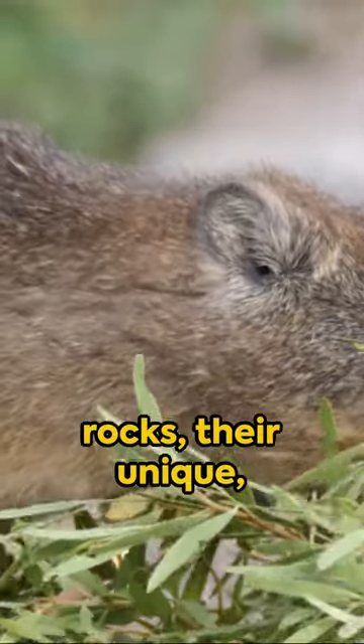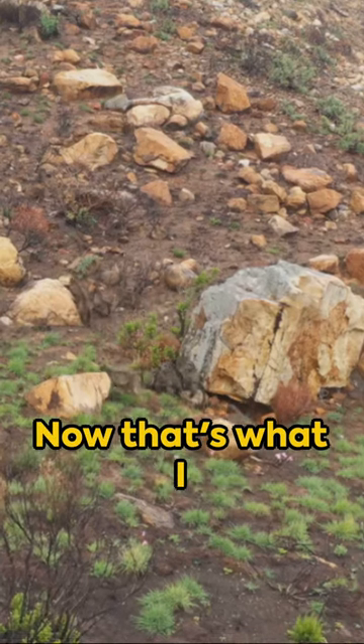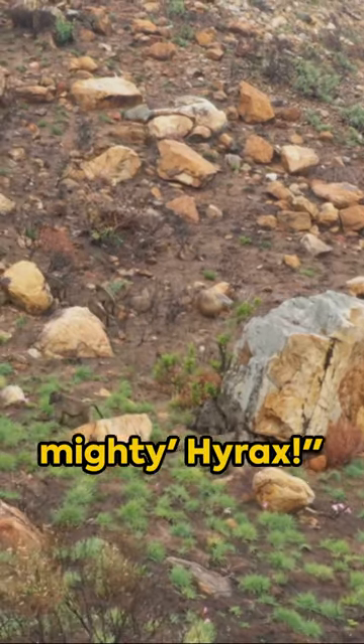And amidst the rocks, their unique rubber-like feet act as natural climbing shoes, helping them scale cliffs with ease. Now that's what I call a small but mighty hyrax.